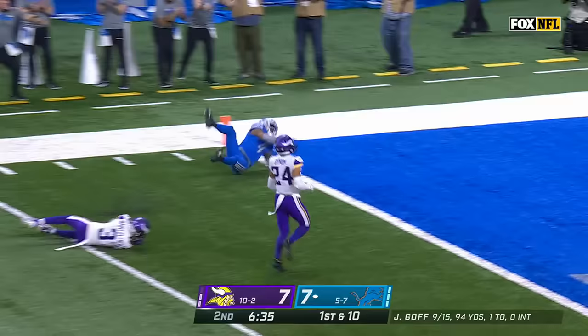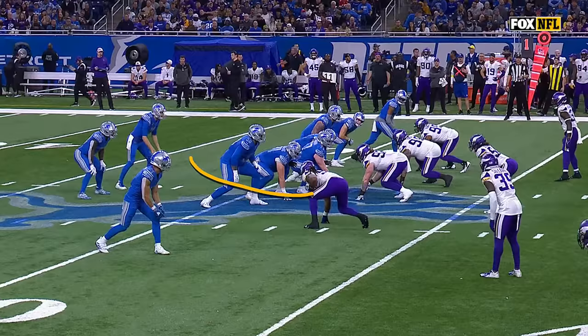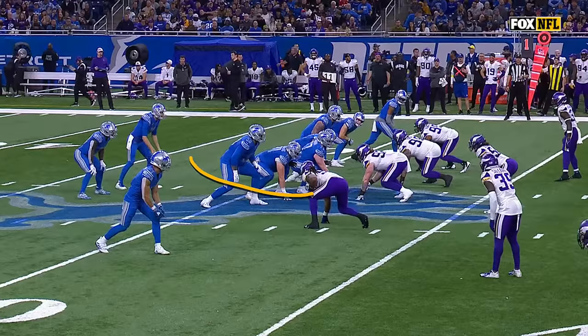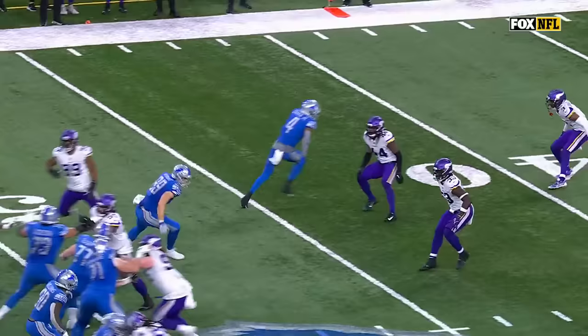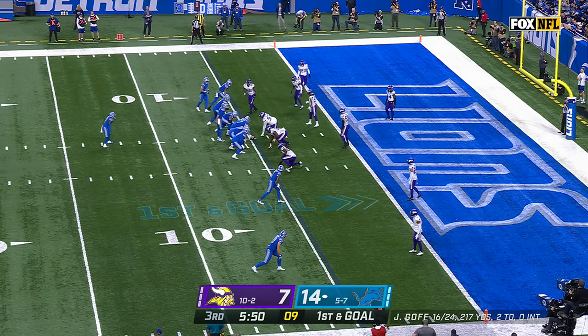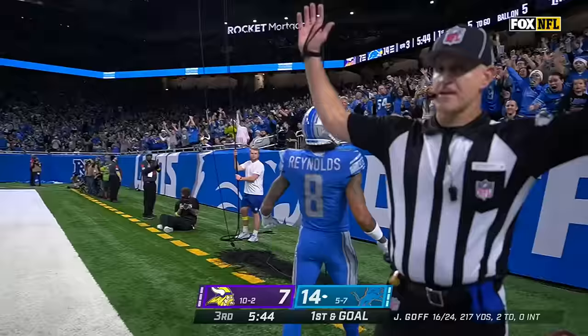In Vikings territory, Goff going deep on first down — and it's caught and taken in for a touchdown by DJ Chark — 48 yards. Jared Goff recognizes so quickly. As soon as Josh Metellus, number 44, came down, he saw the three coverage and DJ Chark ran free. Fake toss to Swift, Goff to the end zone — touchdown, Reynolds!